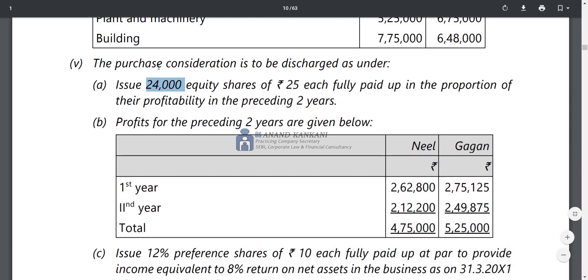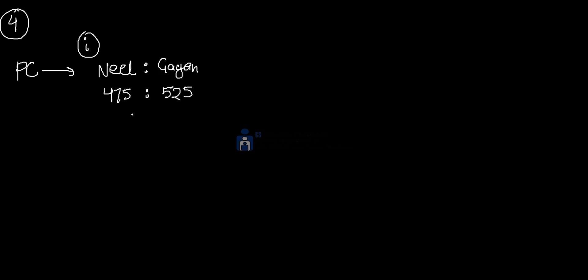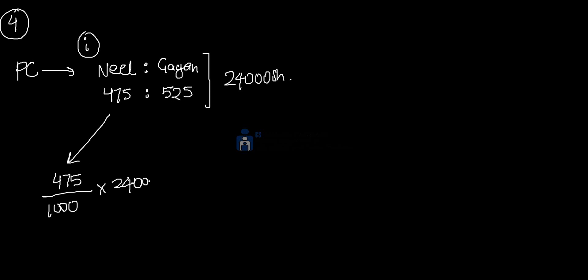On a 2-year profit basis, the 24,000 shares will be distributed between Neil and Gagan in the ratio of 475:525. In this ratio, we have to allocate 24,000 shares. Neil would get 475 divided by 1000 into 24,000, which comes out to 11,400 shares.